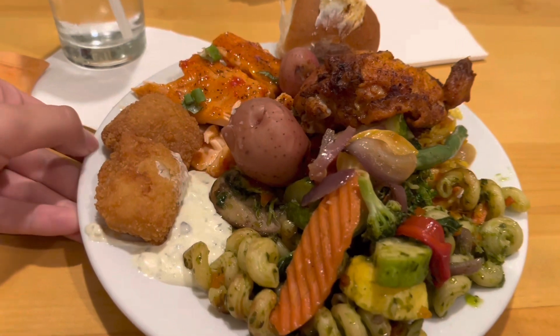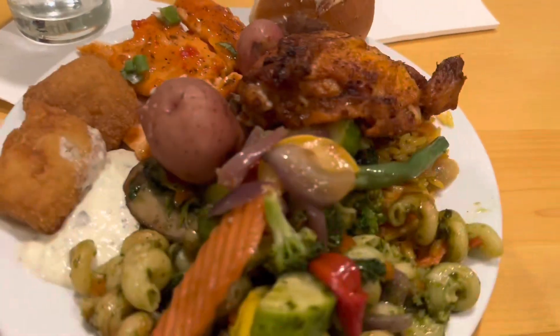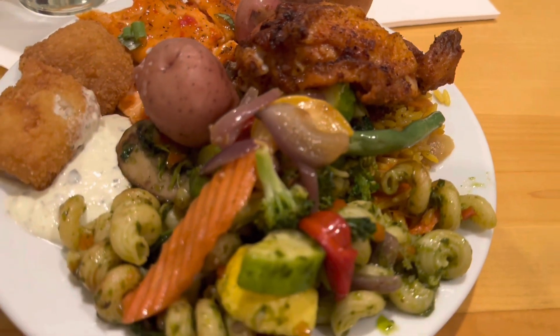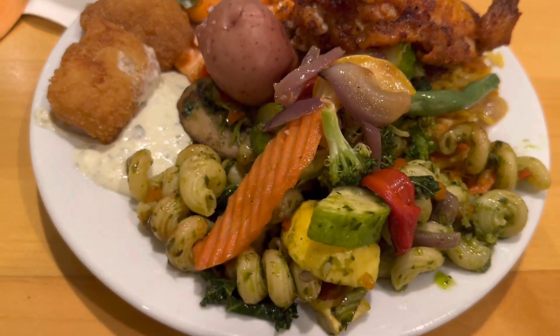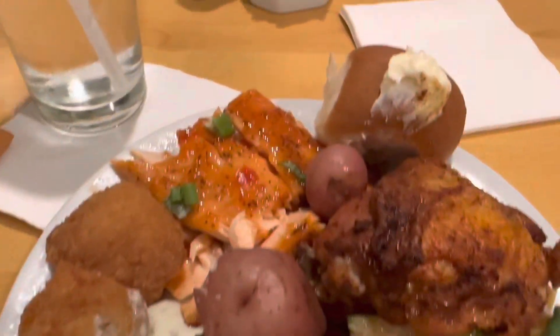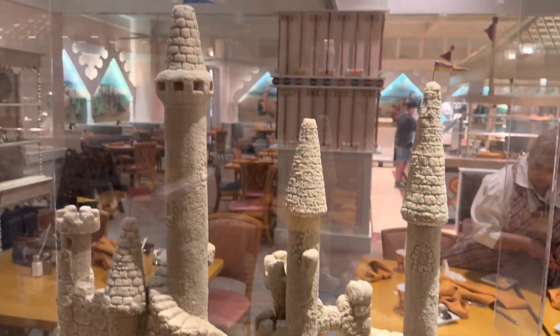I got a lot of different things here. I got the cod nuggets, the sustainable fish — it looks like salmon — the lemon pepper chicken, the tofu rice, mixed vegetables, and the pasta of the day. Potatoes and a roll. Look at this sand castle — it's pretty cool.